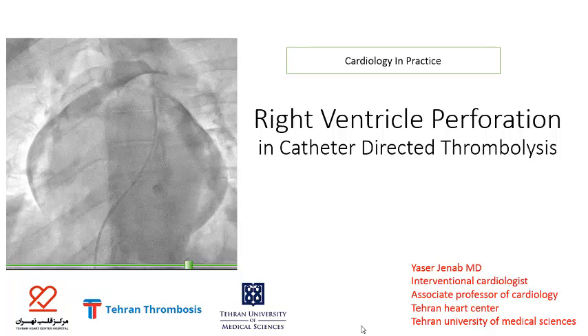Hello, I'm Dr. Yasser Janab, Interventional Cardiologist at Tehran Heart Center, presenting the case: right ventricle perforation in catheter-directed thrombolysis.